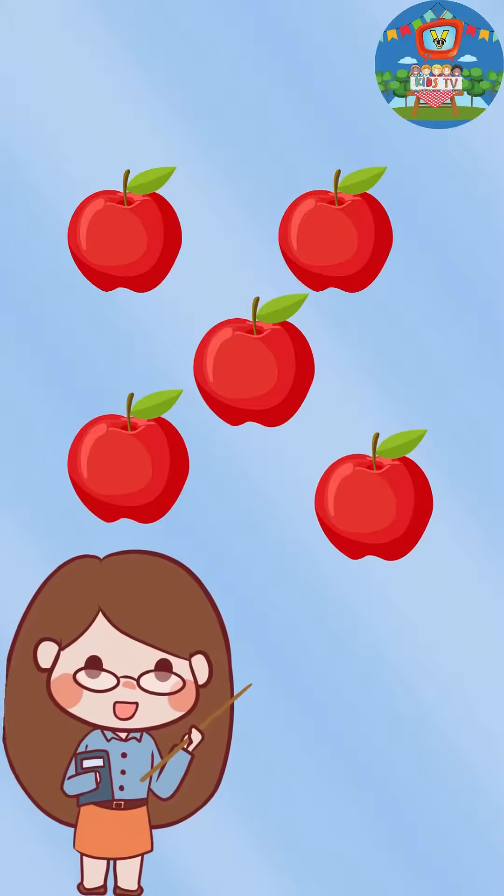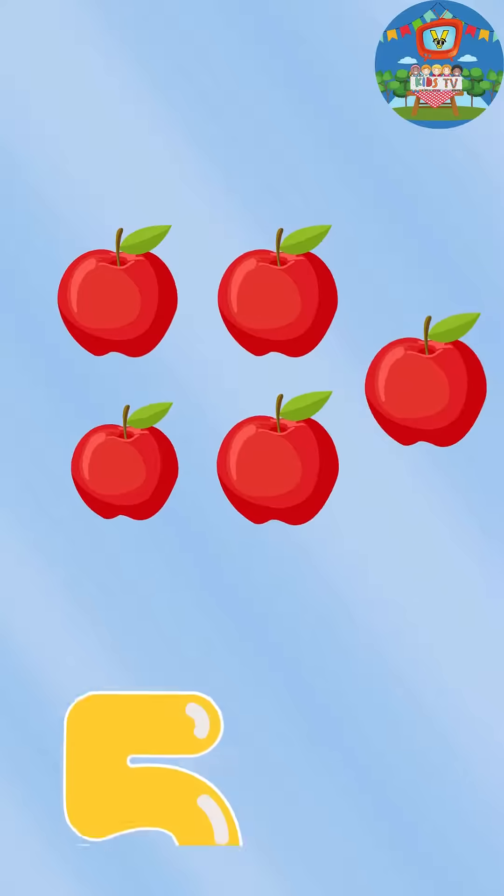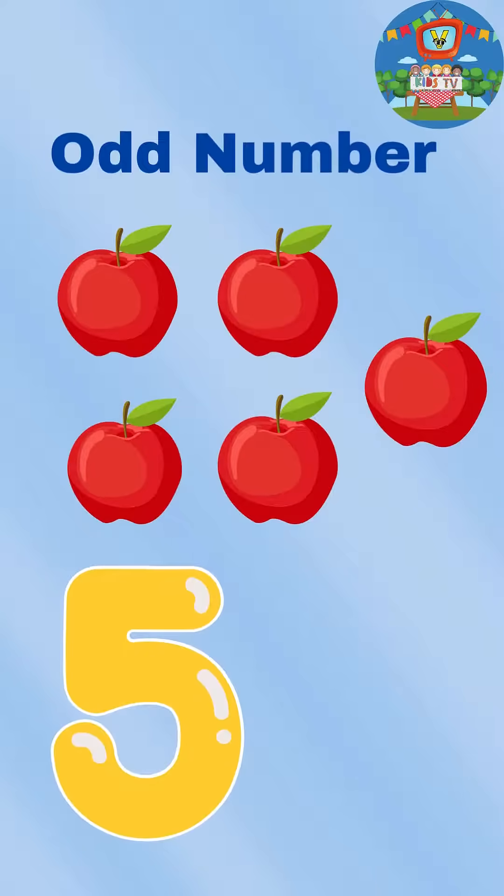Next, odd numbers can be paired in groups of two with one leftover. Yes, it's five apples, and five is an odd number.